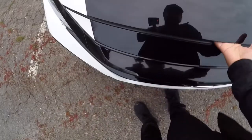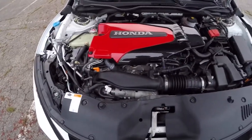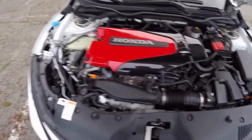Let me pop up the hood. So this is the engine cover I recently installed. I had to use a Dremel to shorten out some parts but it came out pretty sick.